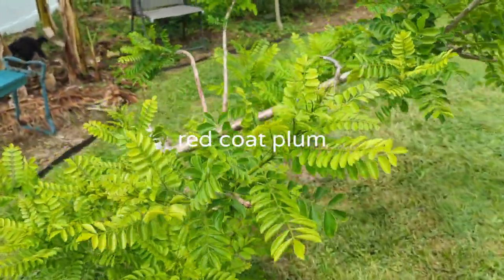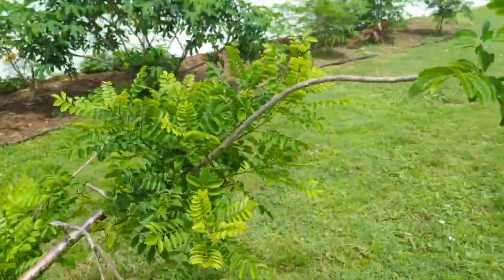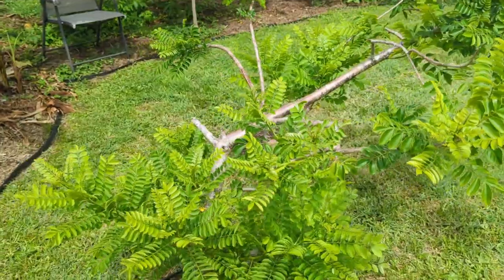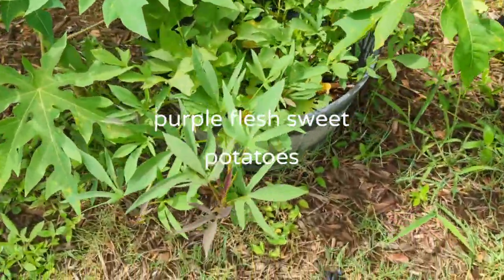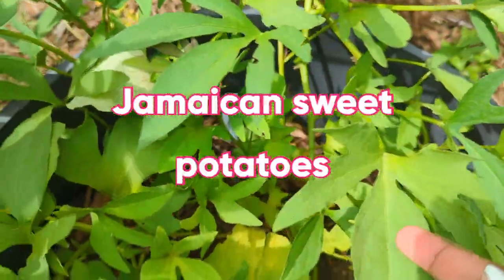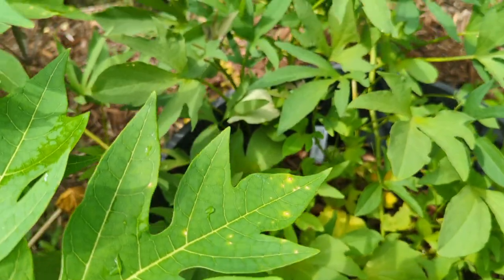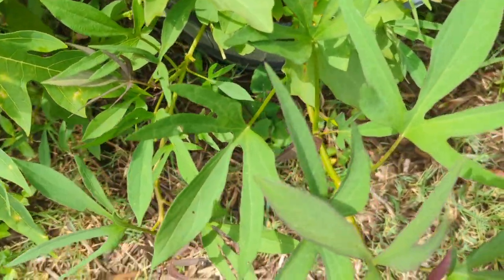This red coat plum tree hardly gave me any plums this year, and then the hail came and knocked off most of the damaged ones. The tree looks healthy though — I'm going to give it another year but I really should have gotten more plums. I just have some sweet potatoes I started in pots — this is Jamaican sweet potato, my first time growing the variety we have in Jamaica. Murasaki is a very good substitute; I was even calling Murasaki 'Jamaican sweet potato' because they're so similar, but this is the true Jamaican sweet potato.